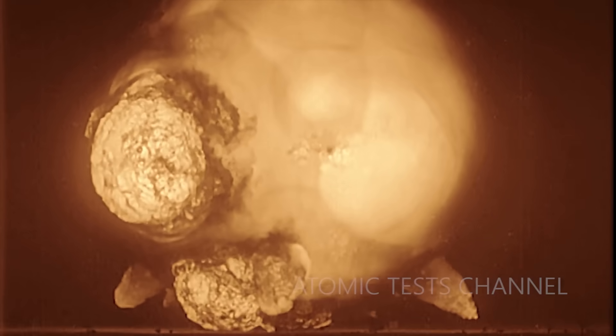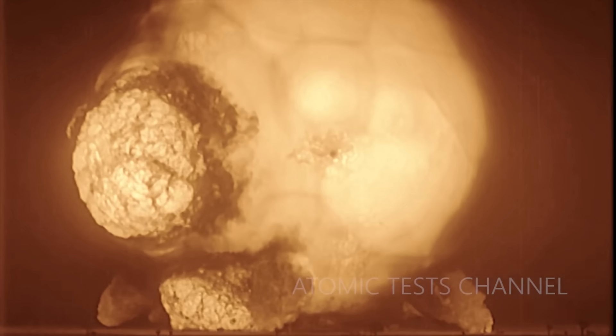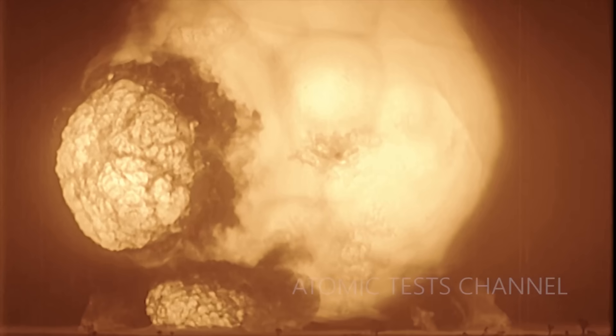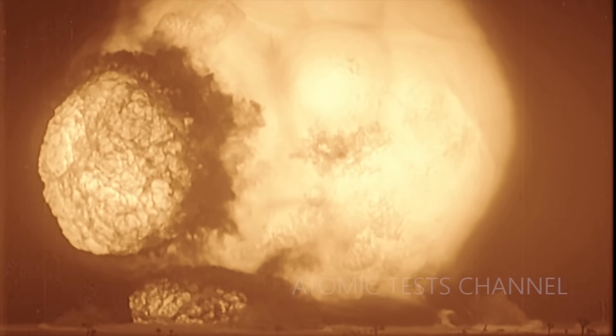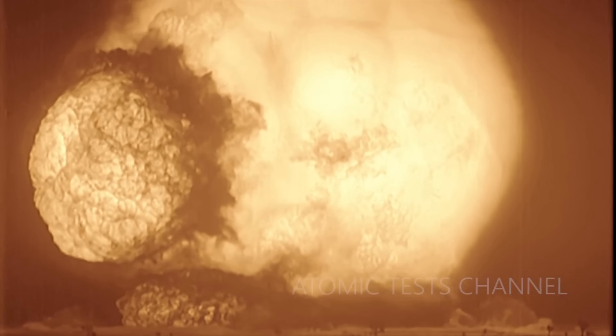Due to the immense heat from the fission reaction, the bomb's contents — mainly the unused uranium, fission products, and bomb components — and even the surrounding air are all converted into plasma. What we see here is a ball of material in a plasma state, expanding rapidly from extreme heat and pressure.